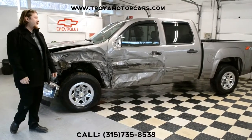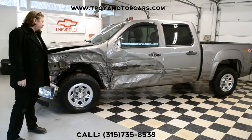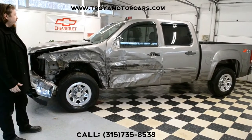Hey everybody, we have a 2008 GMC Sierra next to us. This is a Crew Cab Z71 four-wheel drive with chrome steel wheels. This is a nice truck.